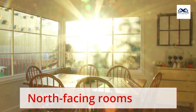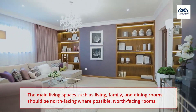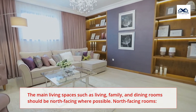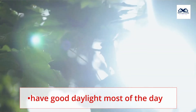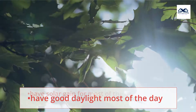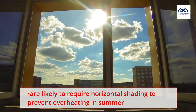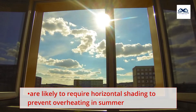North-facing rooms: the main living spaces such as living, family, and dining rooms should be north-facing where possible. North-facing rooms have good daylight most of the day and solar gain for most of the day throughout the year. They are likely to require horizontal shading to prevent overheating in summer.